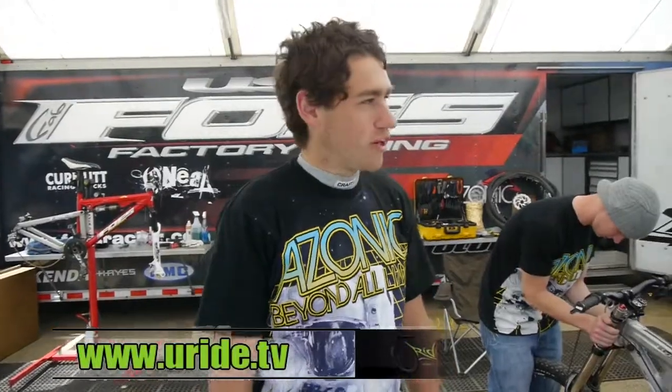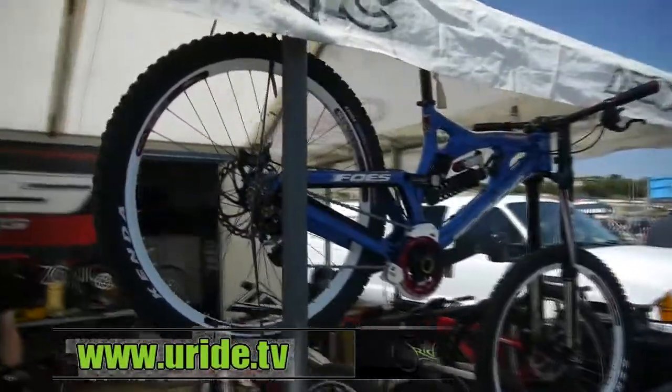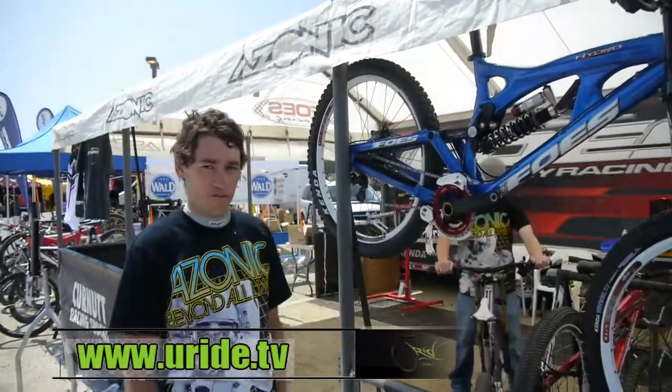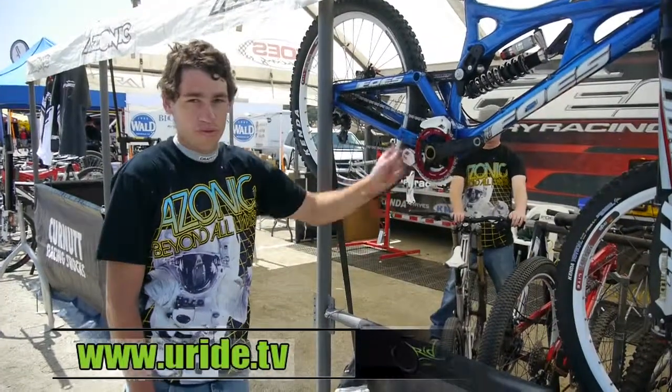We've also got some cool bikes here. This is a bike that's actually in an upcoming issue of Decline, getting a cool review there with some Hayes, Manitou, and Answer products and all the latest goods. We've got the new E13 downhill cranks. These are some of the best, stiffest cranks that we've seen on the market right now, with our oversized ISIS interface.